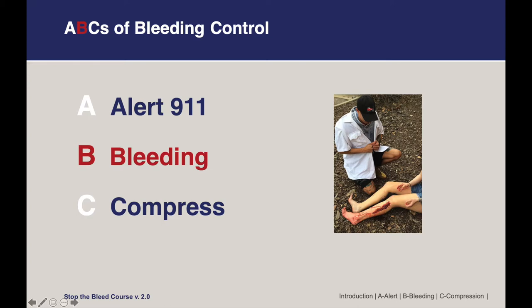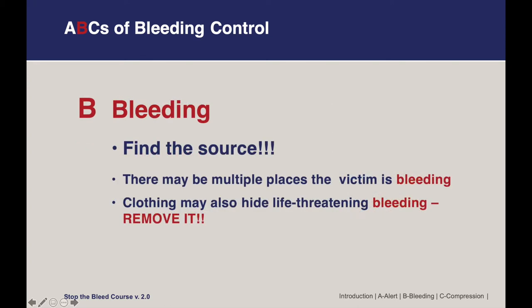B is for Bleeding. The next thing you want to do after alerting 911 is determine where the bleeding is coming from — find the source. People can be bleeding from multiple places at once, and clothing may hide life-threatening bleeding. Although it might not seem like the natural thing to do, it really is important to remove clothing, and that is an appropriate decision in these cases.